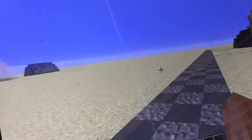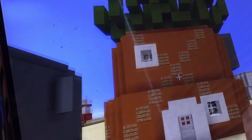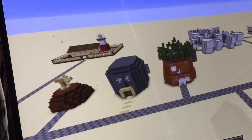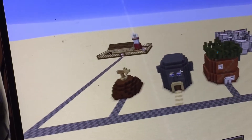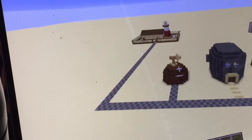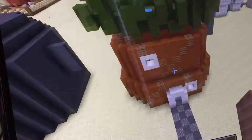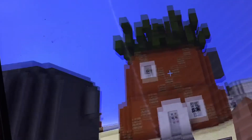Most of the episodes take place in Bikini Bottom. Right here we have SpongeBob SquarePants's pineapple, Squidward's Easter Island head, and Patrick Star's rock. Now without further ado, let's get straight into it.